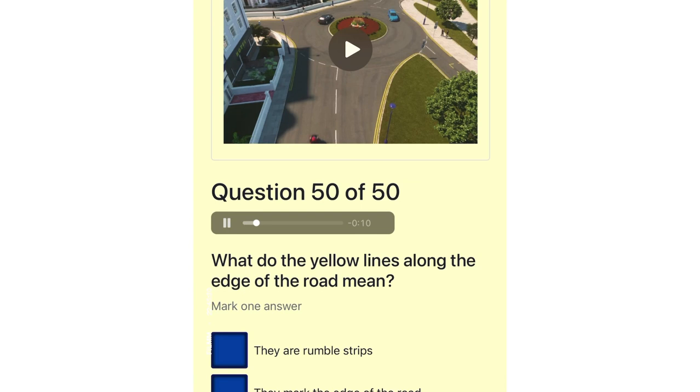What do the yellow lines along the edge of the road mean? They are rumble strips. They mark the edge of the road. Pedestrians shouldn't cross where there are yellow lines. No waiting.